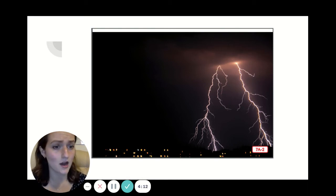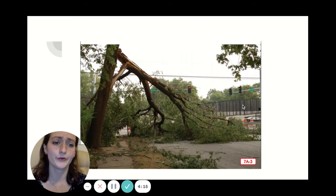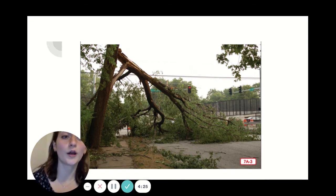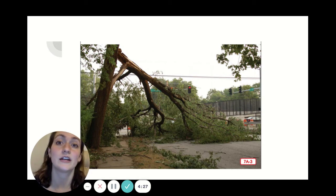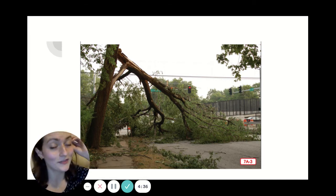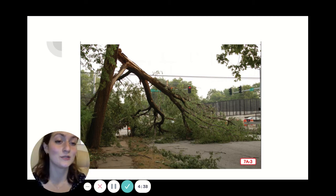Thunder cannot hurt you, but lightning can be dangerous if you're not careful. A lightning strike or sudden sharp blow knocked down this tree. Lightning can start fires too. Worst of all, lightning can seriously injure or hurt a person. There's a very, very small chance of being struck by lightning, but it can happen. Fortunately, there are simple ways to be safe from lightning during the storm. My teachers taught them to me and now I'm going to teach them to you.